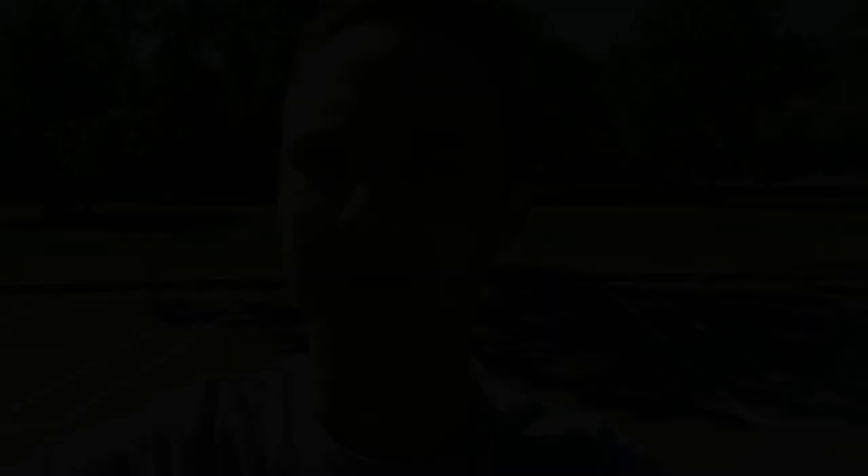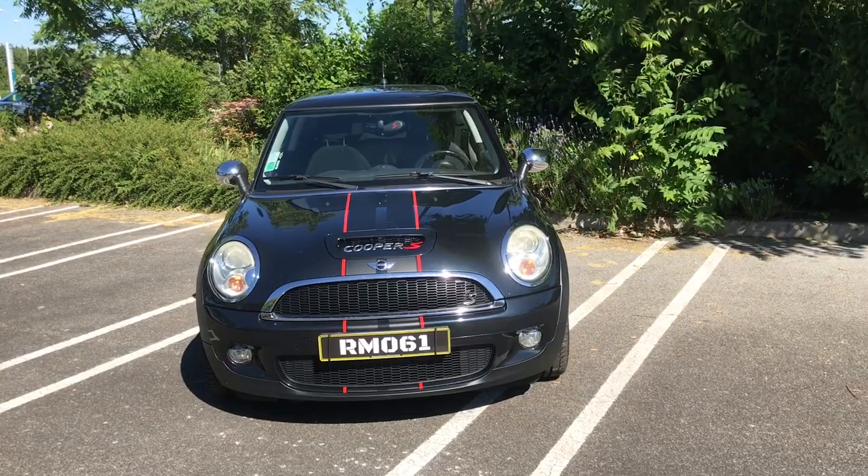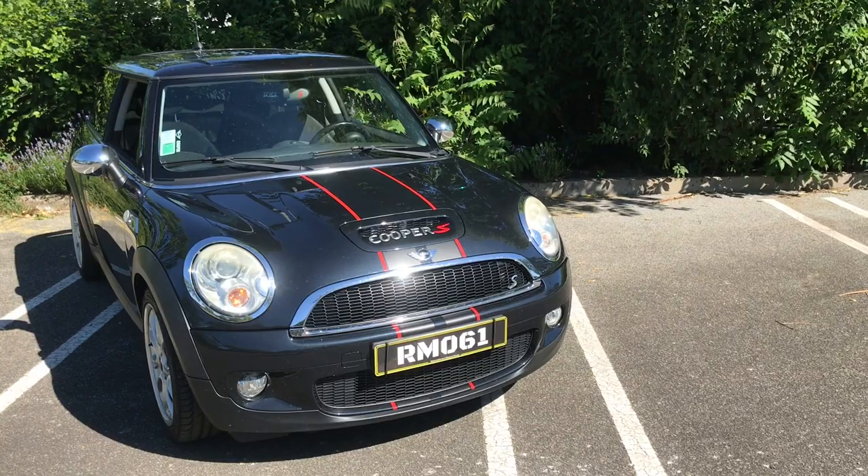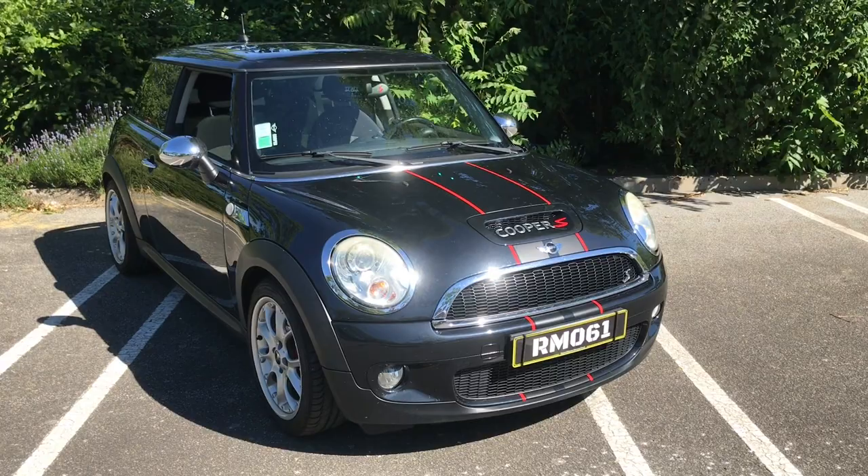Donc je vous la montre tout de suite. C'est les premières générations ça ? Non, deuxième génération. J'ai du mal avec les Mini. Il y a vraiment les anciennes dans les années 90, après c'est une partie dans les années 2000 sur les R53, et après celle-ci, la R56. C'est ça.